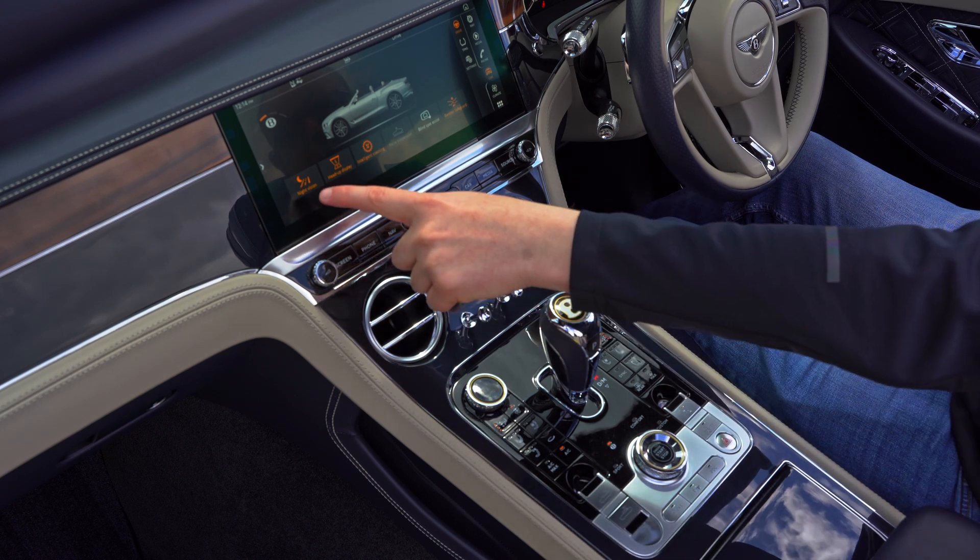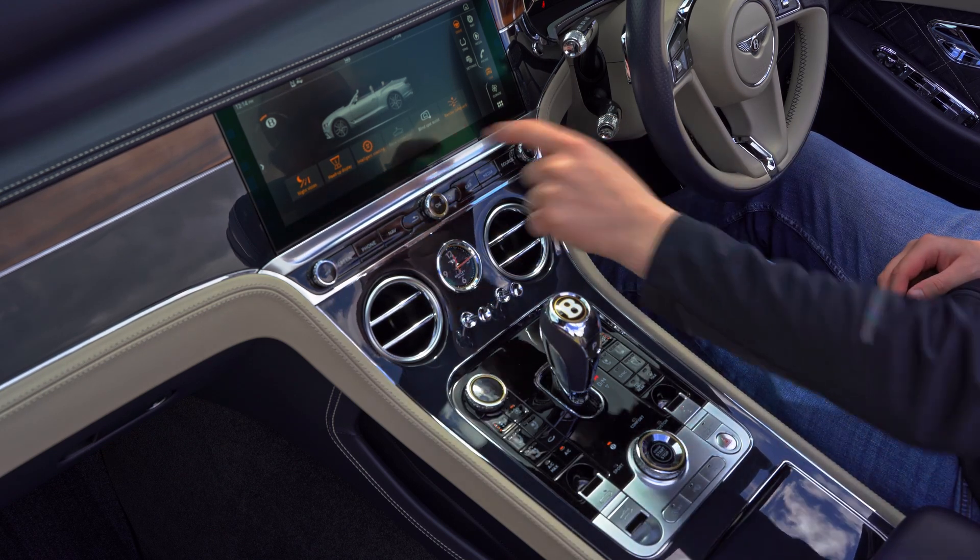Other features include the night vision, head-up display, blind spot assistance and Bentley Safeguard.